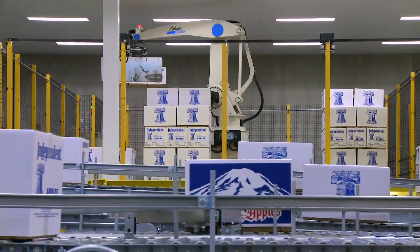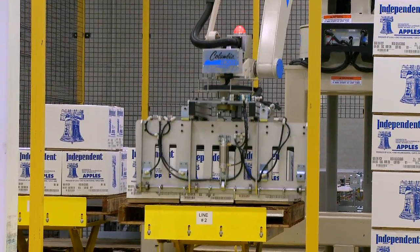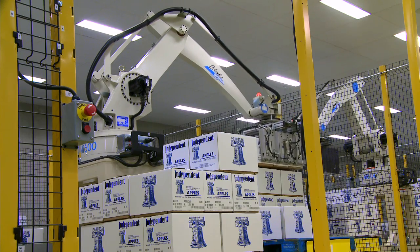Instead of having people stack the boxes by hand, we have robotic palletizers. Most warehouses have a guy throw the top box up there, which bruises the fruit and damages them more often.